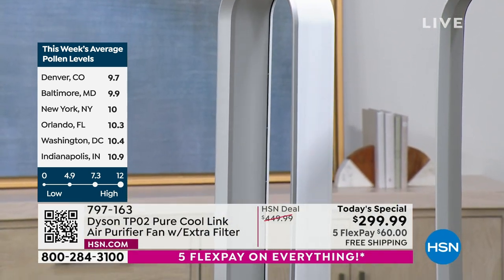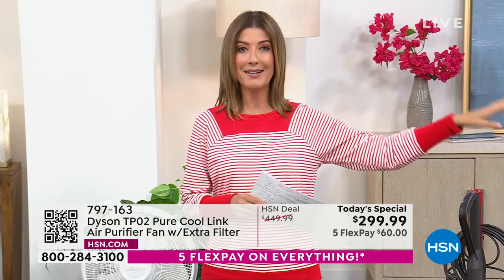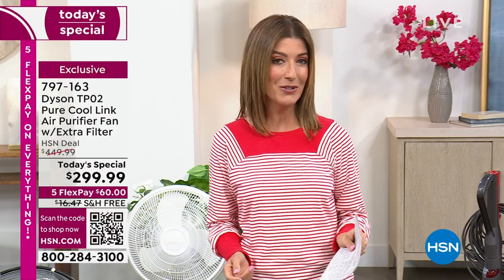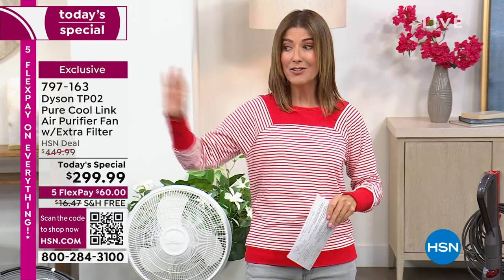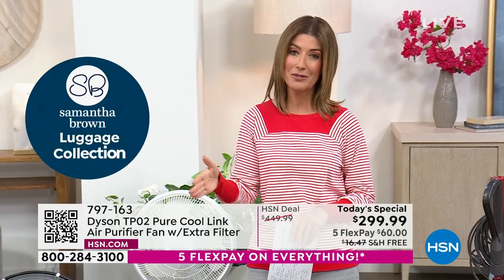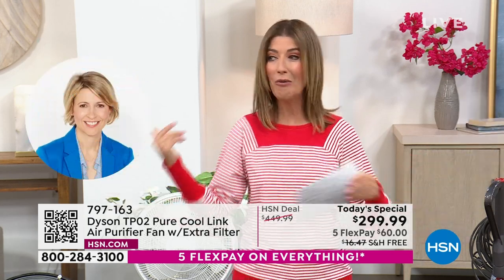So if you struggle with allergies or if you know that you have pets, you really want to get a deep clean. We've never offered this price on this model until now. It's here for one day and one day only. It's going to be the only Dyson air purifier today's special of the entire year. This is the lowest price on the market. I know some of you might be tempted to get both — $60 a month on FlexPay. You could have a new Dyson vacuum, a new Dyson air purifier, a clean home, and clean air.